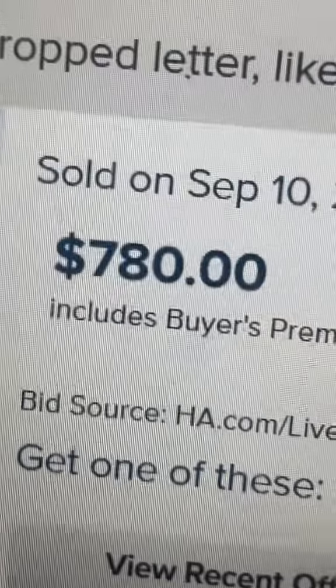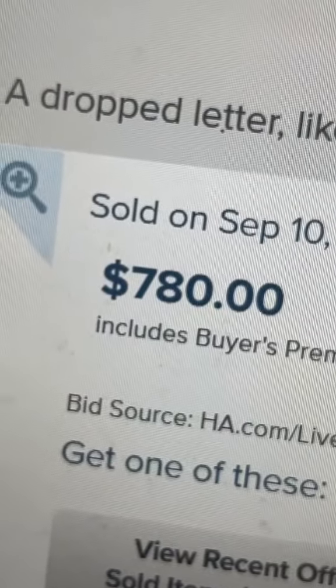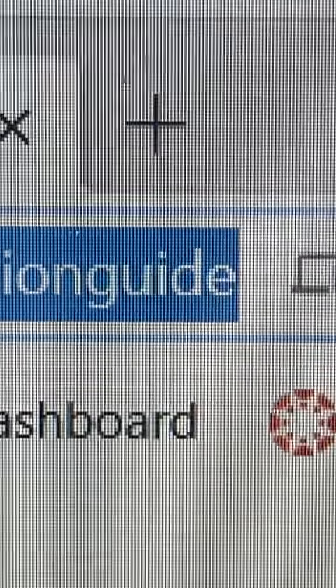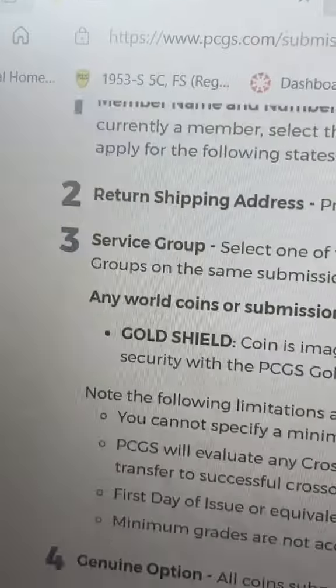Uncertified and circulated, that would be worth a couple hundred bucks. But if you certify it, it's worth over seven hundred and fifty dollars. You can grade coins right here at pcgs.com/submission-guide — here's the exact form and step-by-step instructions on how to certify coins. Great job saving all this money, but check for this! Hit that like and follow.